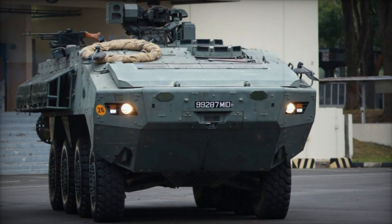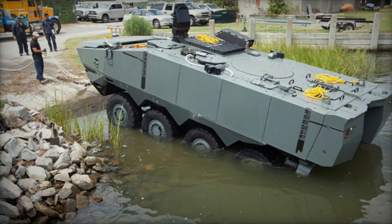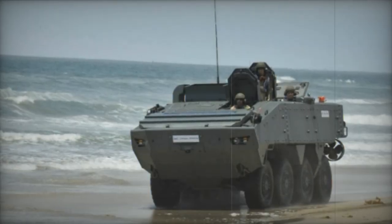Manning the Terrex-2 is a crew of two — a driver and a vehicle commander — while accommodating up to 12 dismounts. Troop ingress and egress are facilitated through a rear ramp with integral doors, complemented by roof hatches for emergency exits.